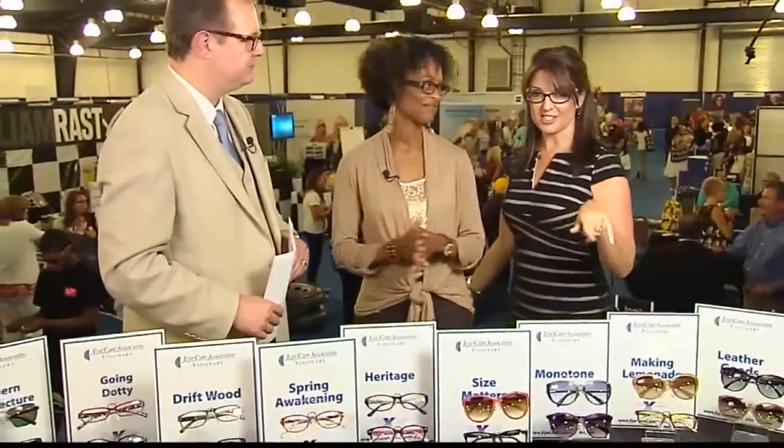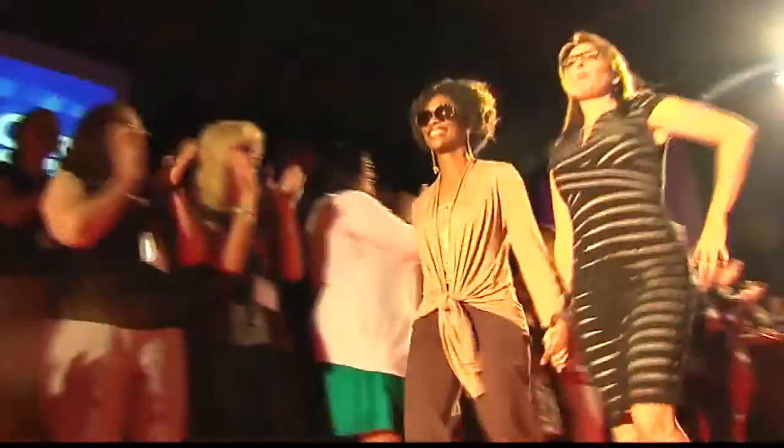Those are some great styles — all nine of them — and we will have the details on our website if you'd like to check them out yourself. Thanks so much for being here. Coming up next, Sharon and I strut our stuff on the catwalk.